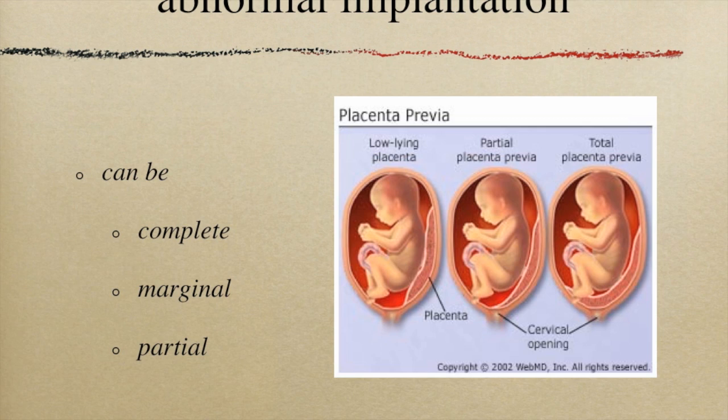To reiterate some of the information from the Khan lecture: placenta previa is an abnormal implantation of the placenta. It can be a partial, marginal, or complete previa. The partial and marginal have a greater chance of moving away from the cervix as the uterus grows than the complete previa does.